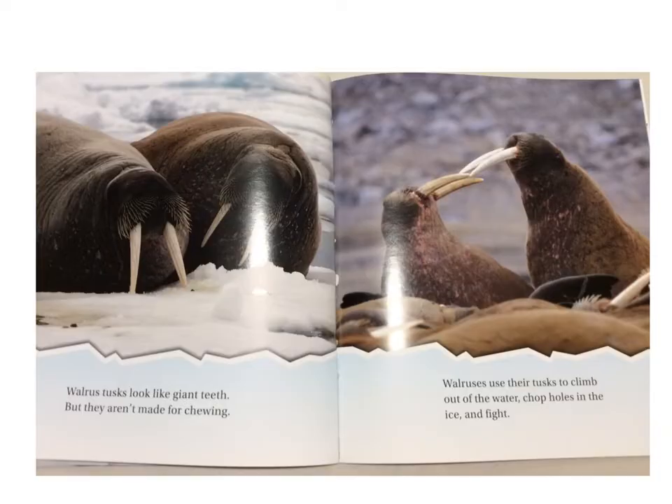Walrus tusks look like giant teeth, but they aren't made for chewing. Walruses use their tusks to climb out of the water, chop holes in the ice, and fight.